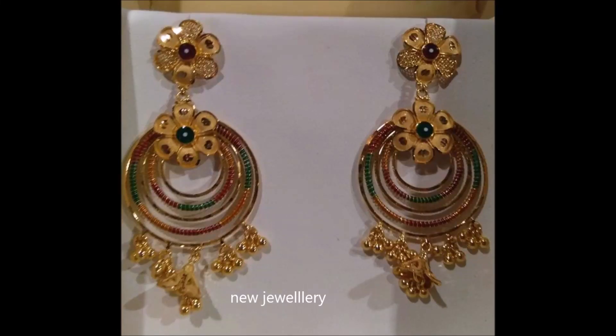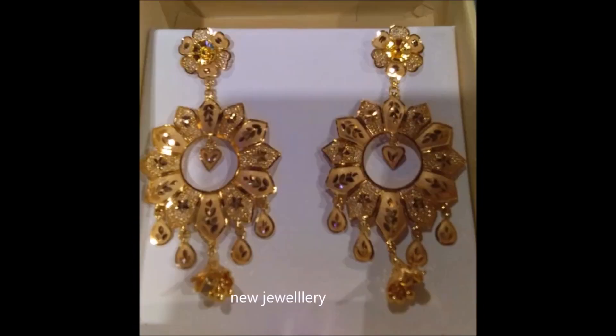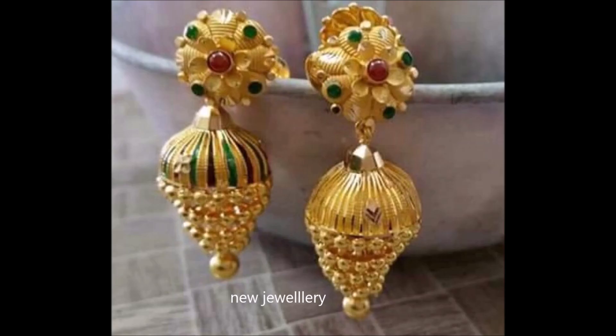Welcome to our jewelry channel. In this video you are watching the latest collection of old earrings designs. You can watch different types of earrings — chand bali earrings, drop earrings, and jumka earrings. They look amazingly beautiful.